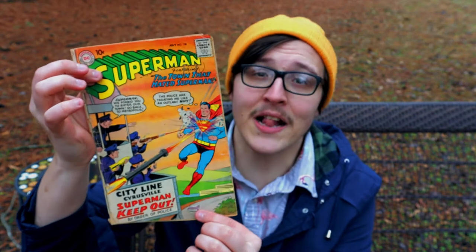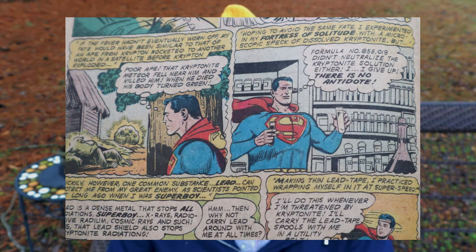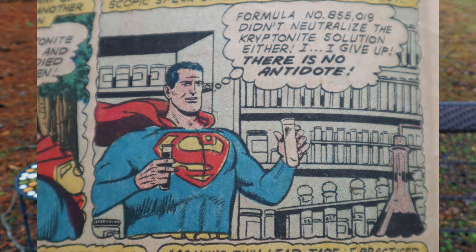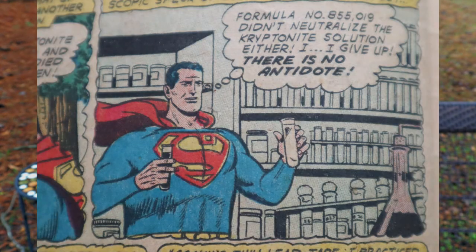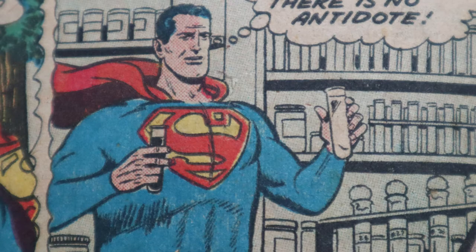On to the next one: Superman number 130 from 1959, illustrated by Al Plastino. This one's gonna be short and quick. All throughout this comic there is a constant thick Superman — he has got dad bod 9000. His torso is so thick; I've never seen such a thickness of a torso compared to the size of someone's arms and their head. It's laughable. It was obviously intentional since he draws him this thick on almost every single page, but with all due respect to Al Plastino, this is not what humans look like.